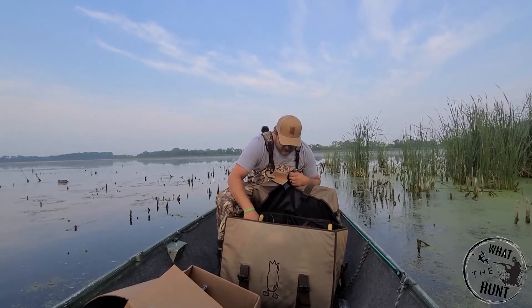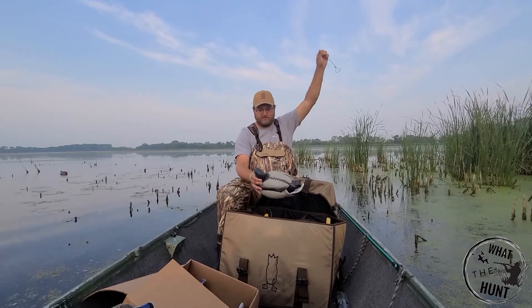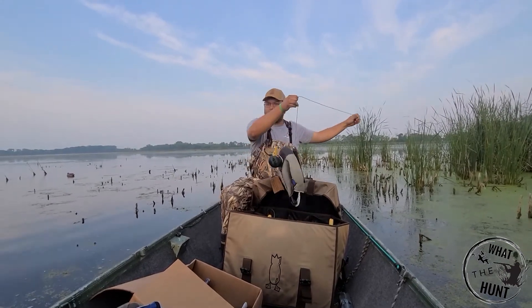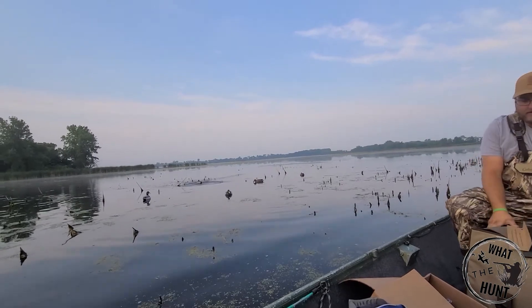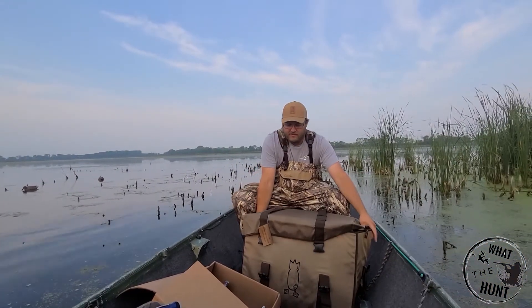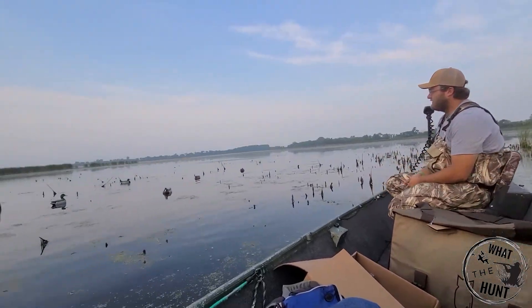Let's see, one more to throw out — kind of a semi-active one. There they are, they look pretty good.